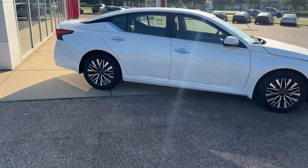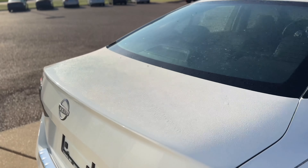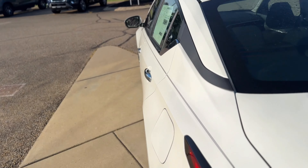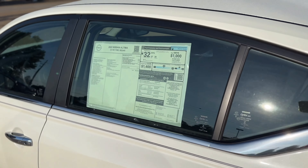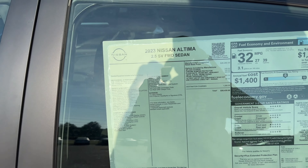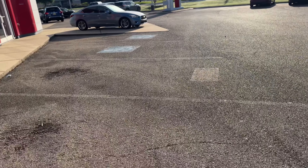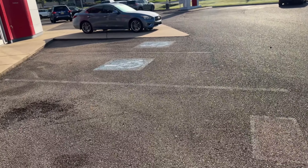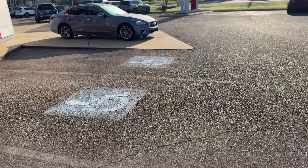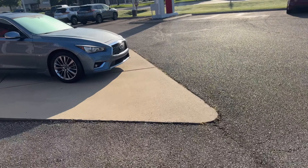Oh, that's what it is — they got rid of the Maxima y'all, that's crazy! And the Altima and the Sentra look the same. This one is $28,000, not too bad. Let's see — they got an Infiniti up here. I wonder if somebody traded it in or if they're actually selling Infinitis at this dealership. It's a nice selection of cars.